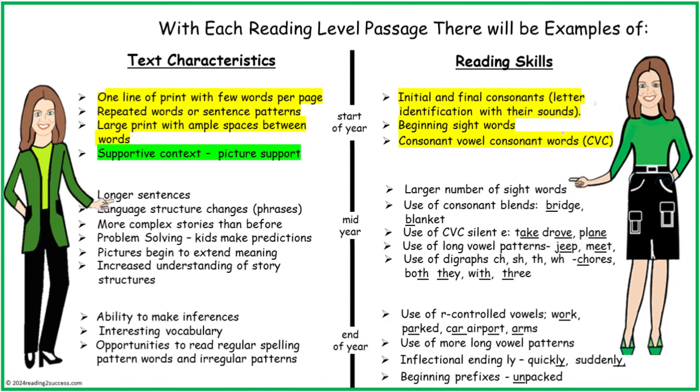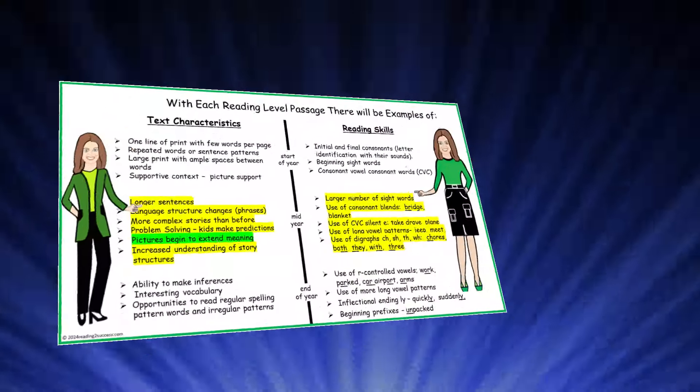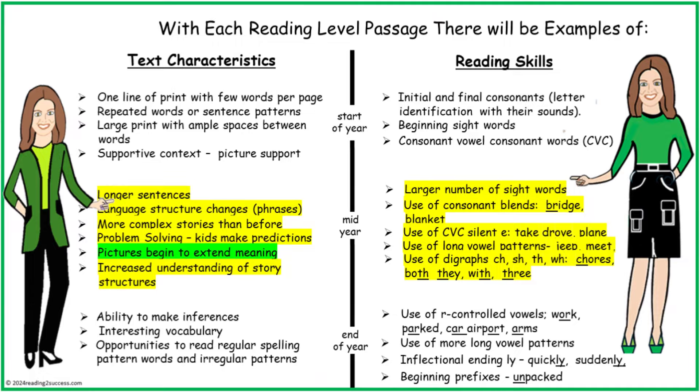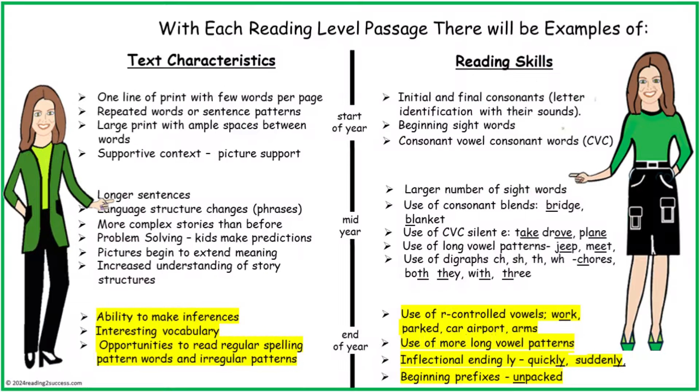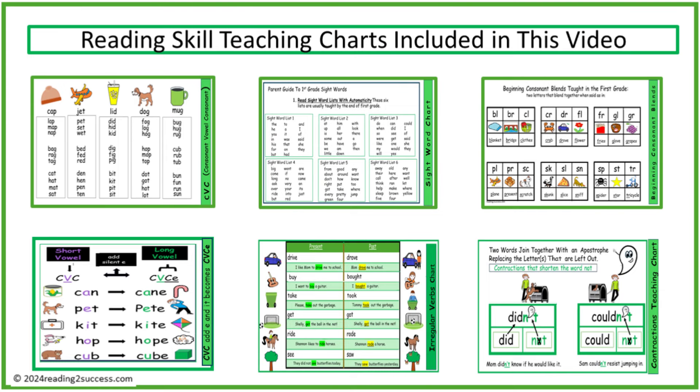The first stage, start of year, sets a reading foundation. I highlighted in green the support of context picture support, because when pictures match the print, pictures help kids make meaning that connects to print.